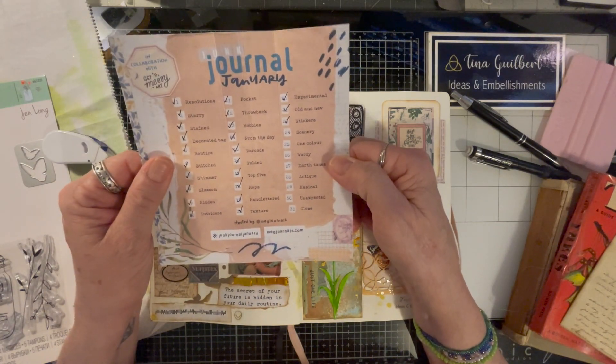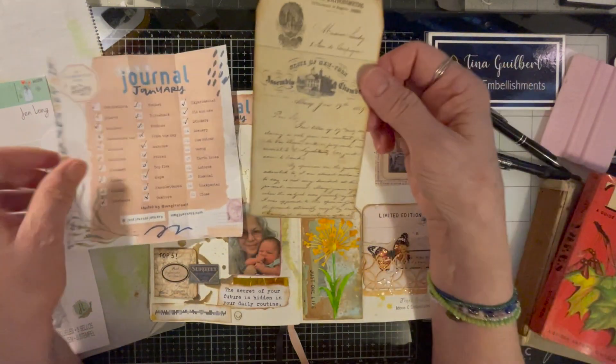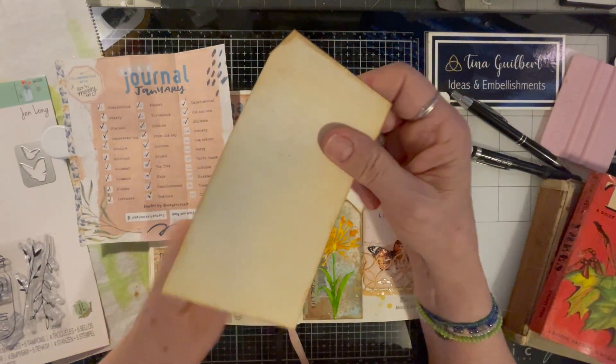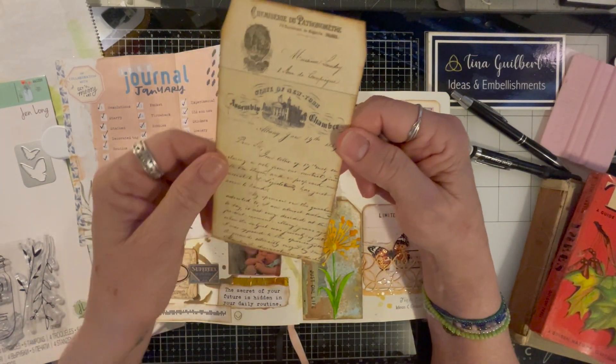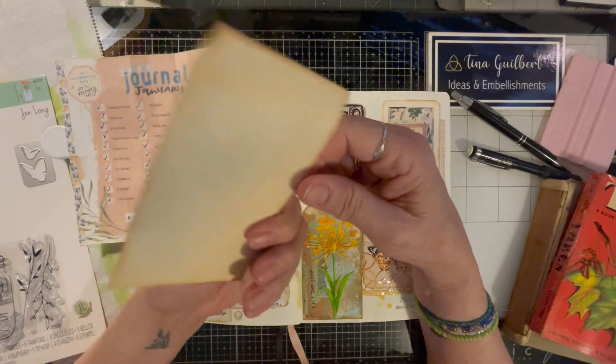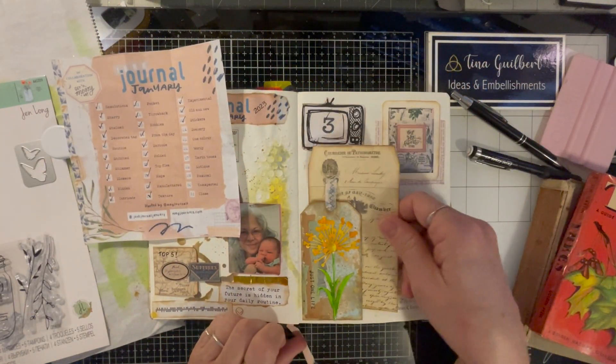I have antique and musical in the wordy, I think, because this is pretty wordy. It's a tag that I got from Victoria Designs — she sent it as a freebie. I'm going to use it and slip it in here.